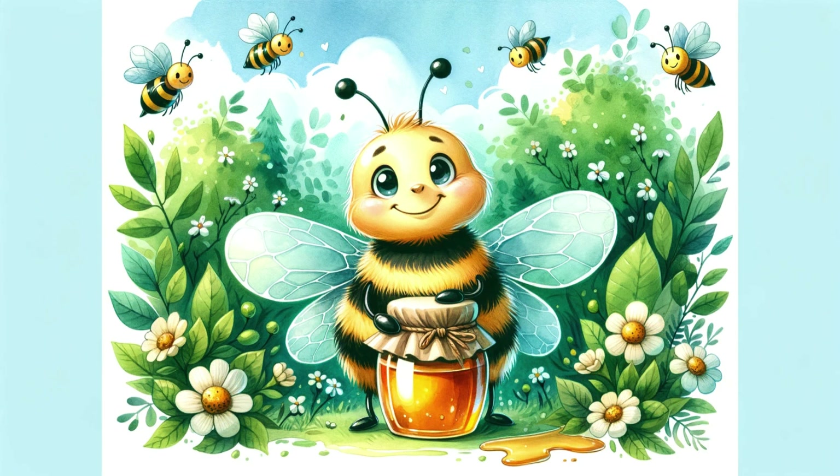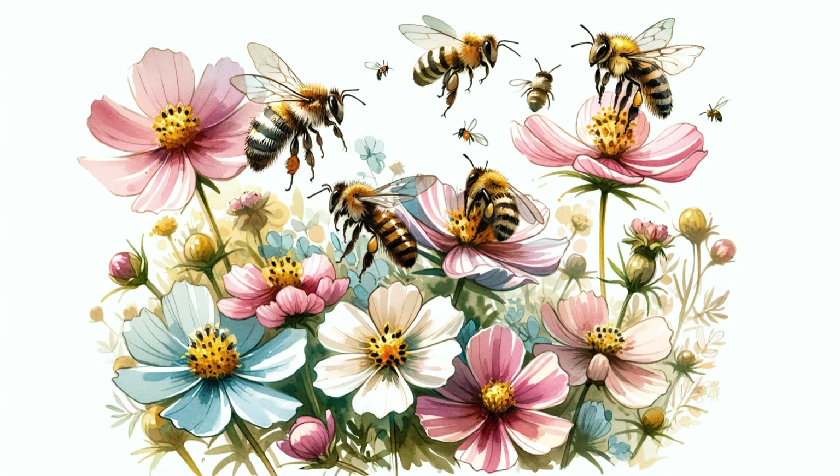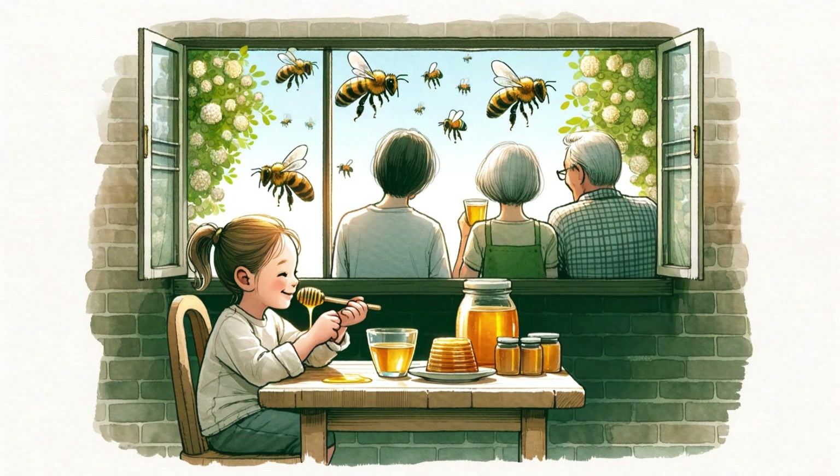Now you know how bees make delicious honey. Bees not only bring us honey, but also help pollinate flowers while collecting nectar, which is very important for maintaining our ecological environment. Every time you enjoy honey, you can think of these hard-working little bees and their great contribution to nature.